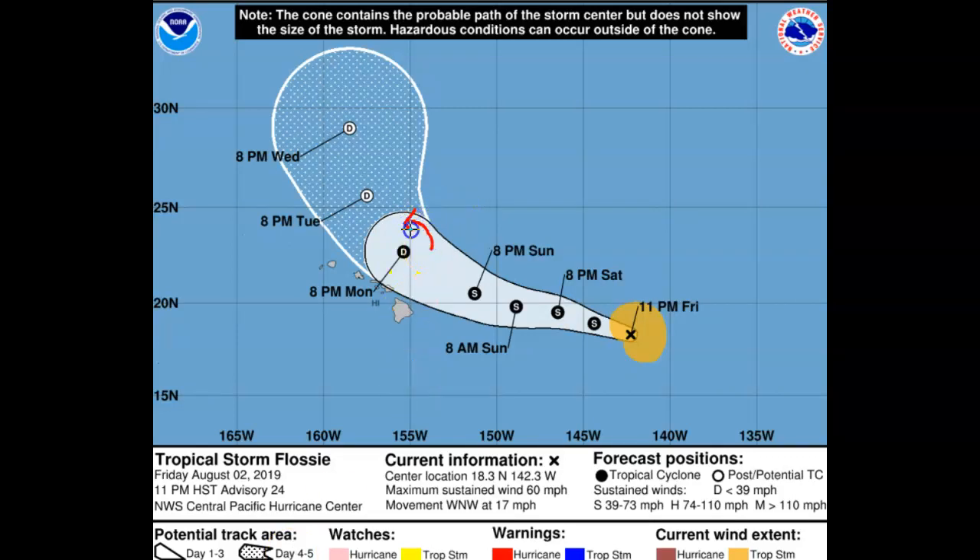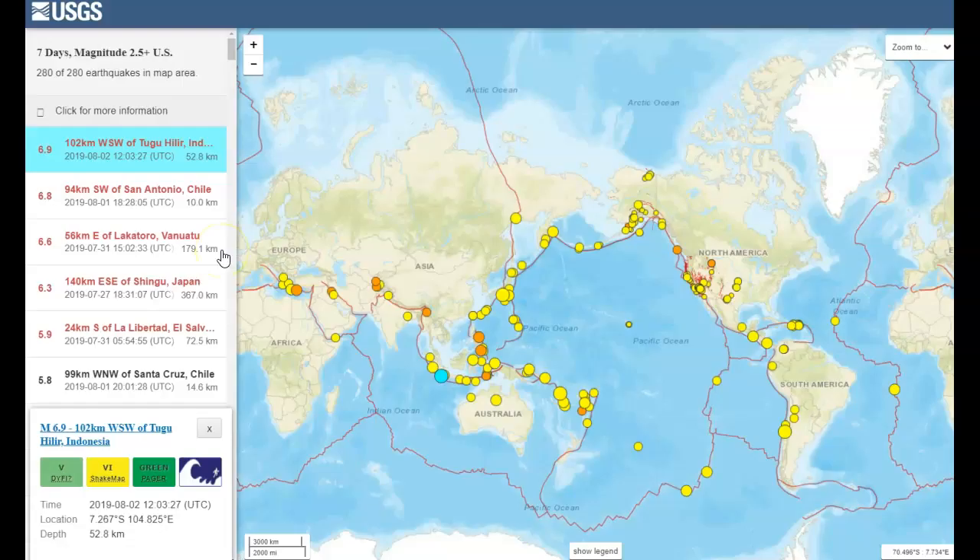This northwest to north-northwest track should bring Flossie above the islands. This is the best possible track because the northeast quadrant of the storm will be on that side. Remember, the cone shown is not the size of the storm - it means somewhere within those lines will be the center of circulation as it comes above the islands. With it being north of the islands, you will not take the brunt of the storm. Even though it's just a tropical storm, you can still have problems with high winds, waves, and power outages. This is a good track for the islands.